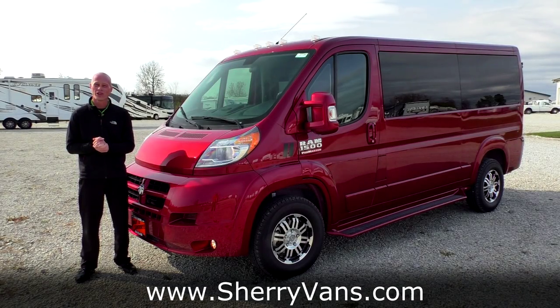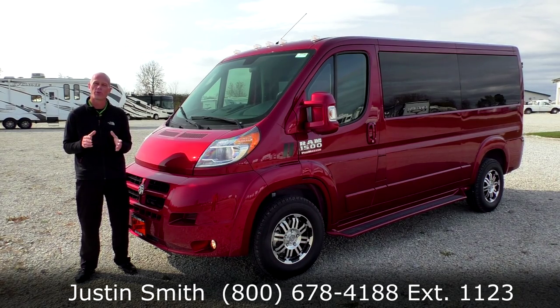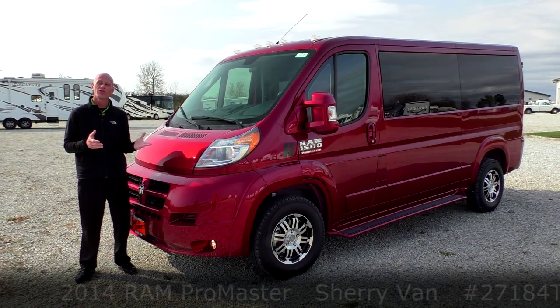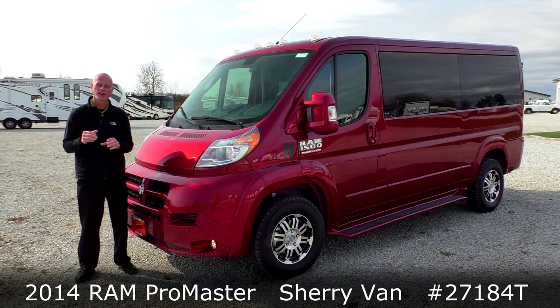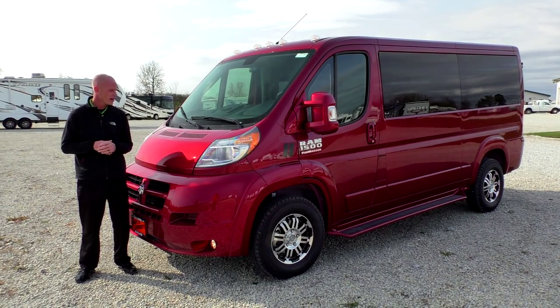Good afternoon and welcome back to Paul's Sherry Conversion Vans. My name is Justin Smith and today we're going to do a video on a brand new arrival here at the dealership. What we're looking at is a 2014 Ram Promaster Low Top Sherry Conversion Van. This is done in the Deep Cherry Pearl Coat paint and it's actually the first one to show up at the dealership. I think it turned out really nice.